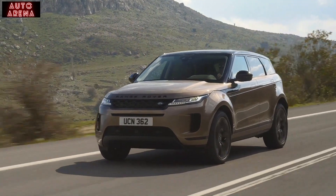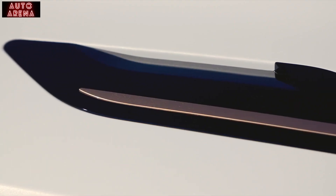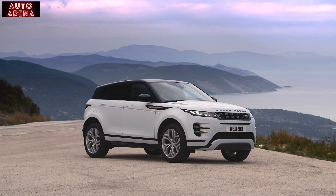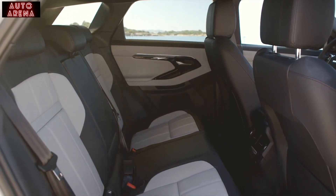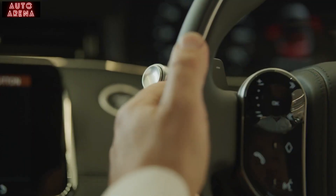The Evoque is available in both the standard design or with the sporty R-Dynamic option, adding the bonnet louvres and vent splitters, and distinctive burnished copper detailing, with the grille and lettering taking on a darker theme. Inside, R-Dynamic adds a dark headlining and a range of two-tone interior options, chrome tread plates and paddle shift gear controls.